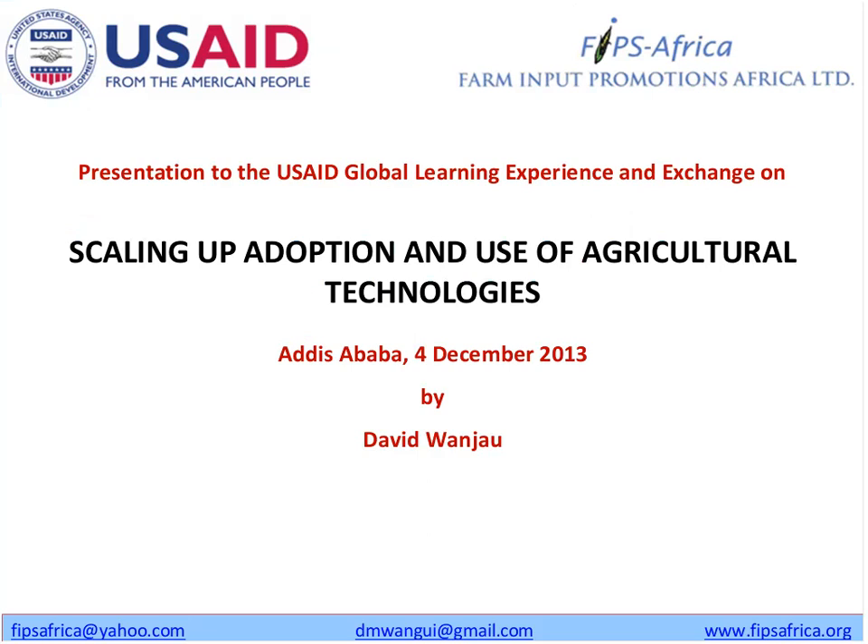Hello everyone. My name is David Wenjao, I work for FIPS Africa, which stands for Farm Input Promotions Africa. I come from an entrepreneurial background, although my training is from a research background. With FIPS I've been key to developing a system of village-based entrepreneurs or agents that actually deliver services to farmers. We've been working on that project for the last two and a half years. I'm going to talk about scaling adoption using the different methodologies we're using at FIPS Africa.